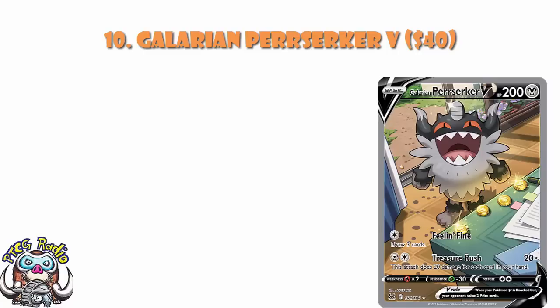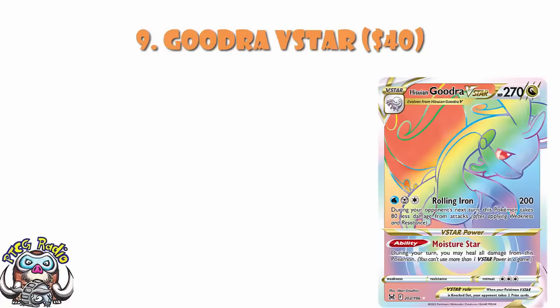In at number 9, again at about a $40 card, is the rainbow rare of Gudra V-Star. Do bear in mind, there is no gold Gudra V-Star, so this is the fanciest version of it. There is, at the moment, a fair degree of hype around Gudra V-Star. It's got a nice attack that means you take 80 less damage next turn, plus other ways to reduce damage, plus an ability that completely heals all damage from this Pokémon. People are looking at this as a real tanky deck moving forward — maybe it will be, maybe it won't. But the rainbow rare version is trending pretty expensive.